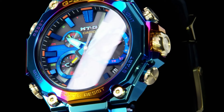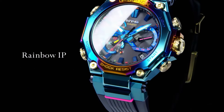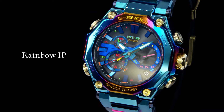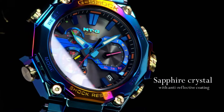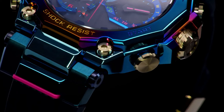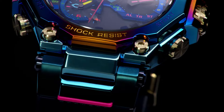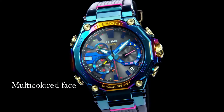Display type: analog. Clasp: tang buckle. Case diameter: 5.1 cm. Case thickness: 15.9 mm. Band width: 26.8 mm. Dial color: blue. Item weight: 4.48 oz. Movement: quartz.